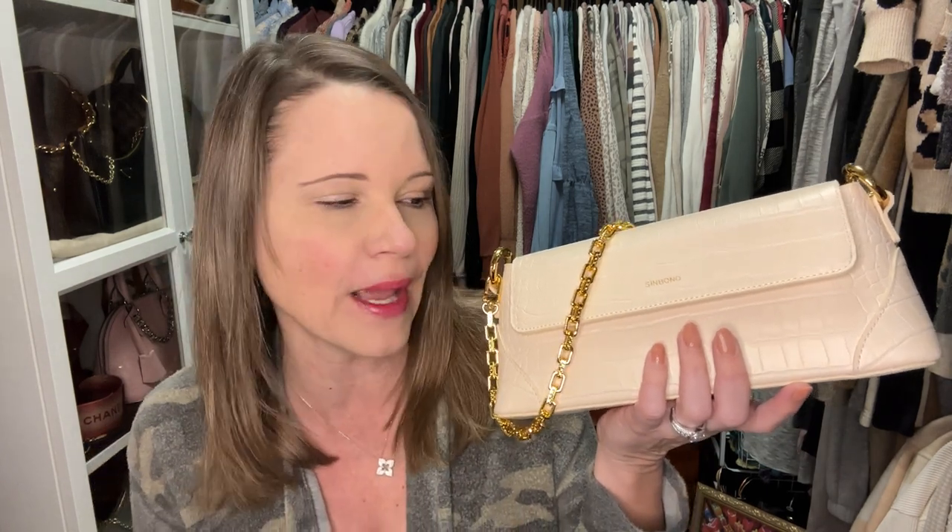Before I get to what's in the box, I want to show you what I'm giving away for my 4,000 subscriber giveaway. I didn't really plan on doing this and it snuck up on me — I can't believe it, but I have almost 4,000 subscribers in pretty much a year. I think I started January 8th of 2021, so in just over a year I'm going to hit 4,000 subscribers, and it's all because of you — thank you so much. To give back, I wanted to offer up this beautiful Simbono Amelia bag as a giveaway.